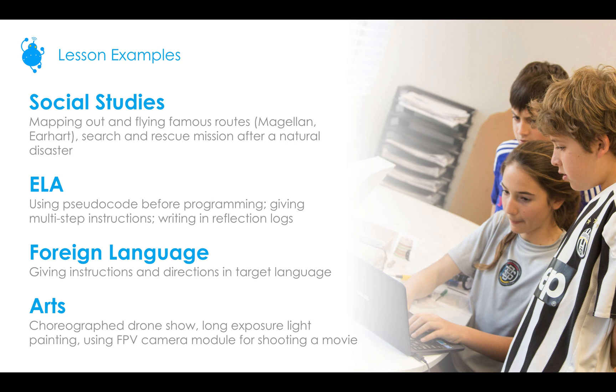For English language arts, you could talk about using pseudocode before programming. Pseudocode is a plain language description of a complex program, and having students do that helps them realize what they need to do with the program. They could also give and read multi-step instructions. And in each lesson plan, the evaluation includes writing in a reflection log and answering questions — you could really expand that into something bigger and require it at the end of every lesson to get students thinking about what they've done.